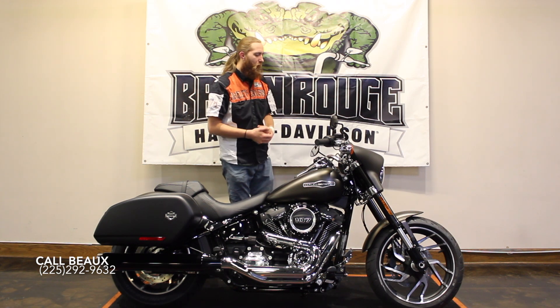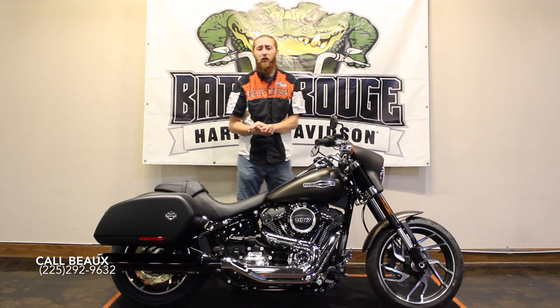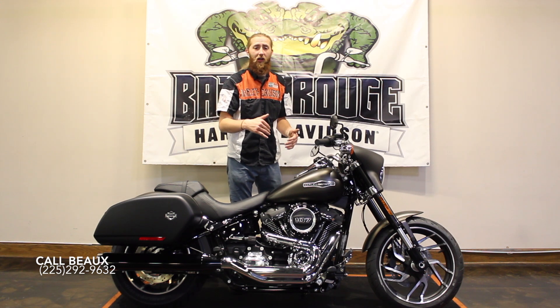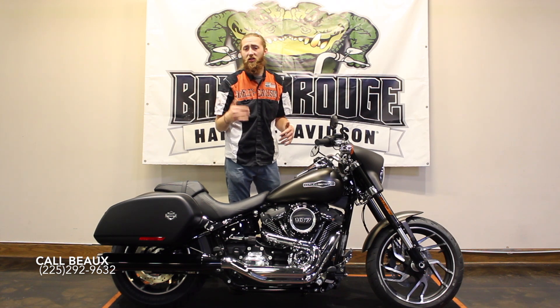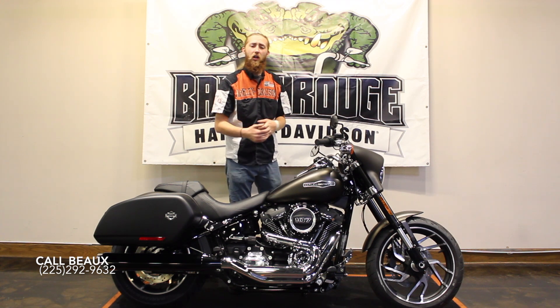You can notice we have the detachable bags, we have a detachable fairing that does a lot more than you would expect it to, especially if you were a Dyna Switchback owner coming over to this Mono Shop 107 Sweet Softail. It's going to be a transition that makes a lot of sense. Come check the bike out.